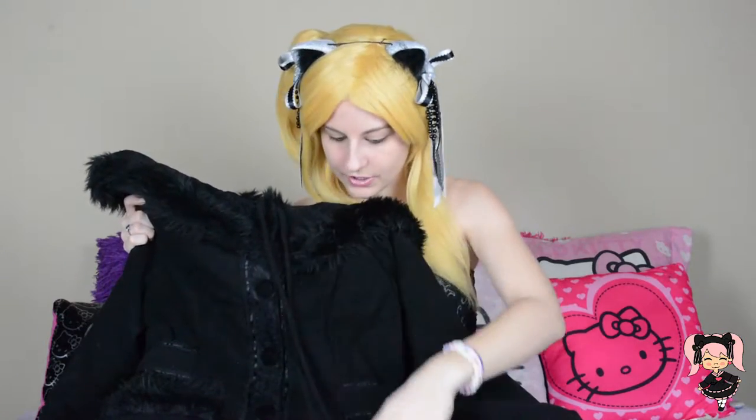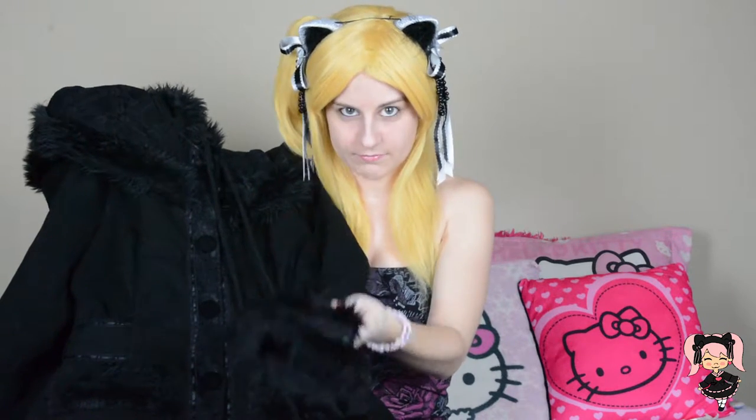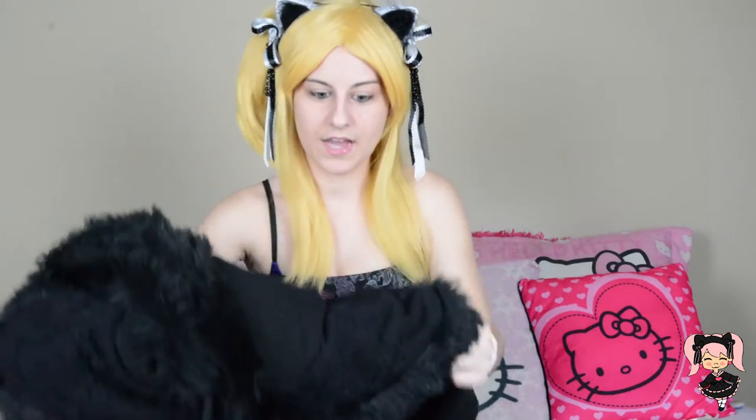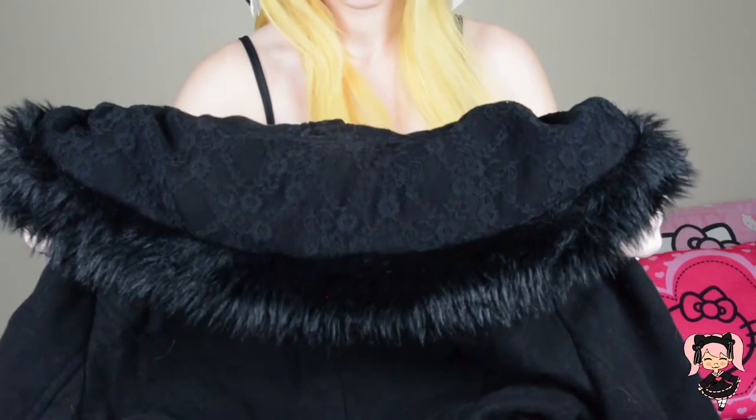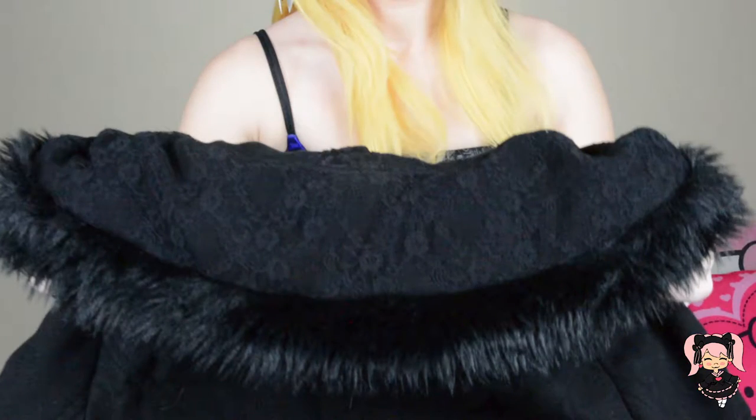Also on this coat there are little pom-poms, and then there's lace and fur on the sleeve cuffs. At the top of the coat there's like a shoulder cape and it has lace all detailed on it, which is just beautiful.